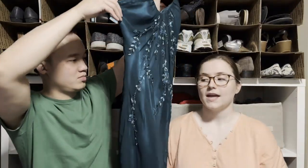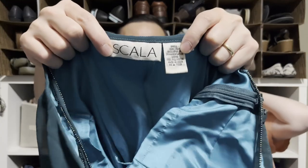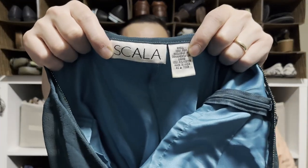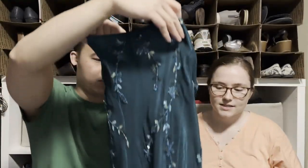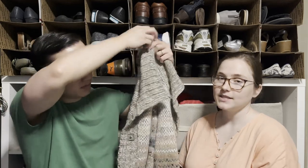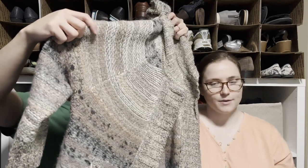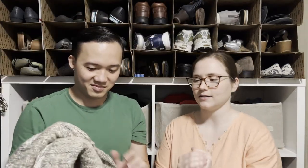This is a dress by the brand Scala — it's silk and so pretty. Hoping to get around $50, maybe more. It's definitely Y2K style — I could see a teenager wearing this. And here's a very chunky Free People sweater — classic Free People boho, very hippie style.